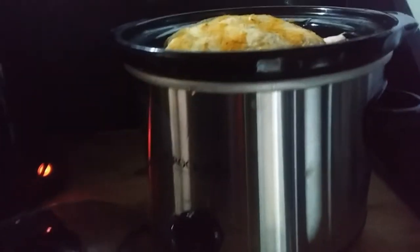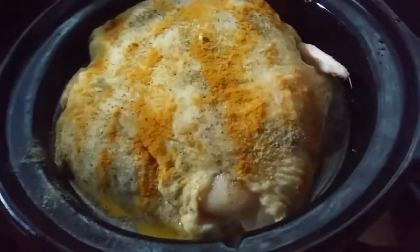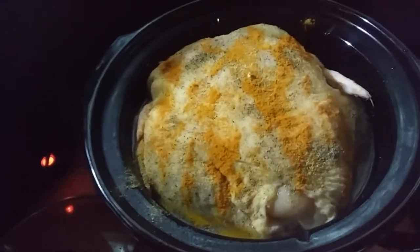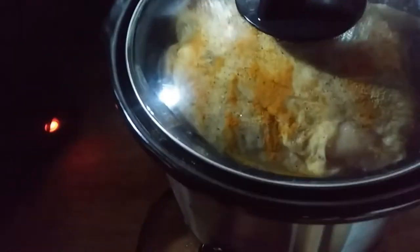Hey everybody, Ann here. Today it's rainy so I am cooking a chicken. This is my new three-quart crock pot that my neighbor Denise gave me. I've got a big old chicken in it, and I've just seasoned it with salt, pepper, garlic, and turmeric. I'm just gonna put the lid on and turn it on high.